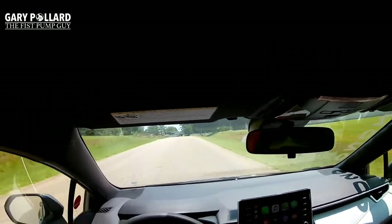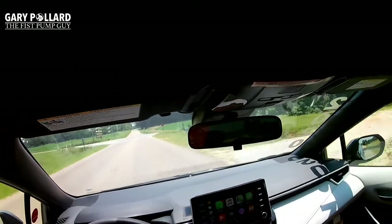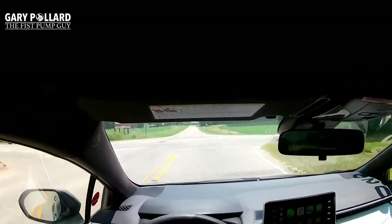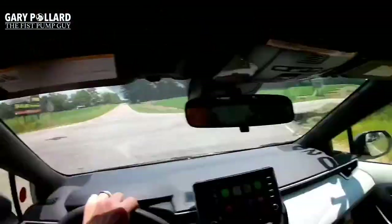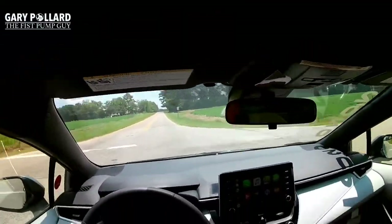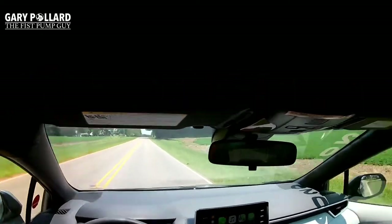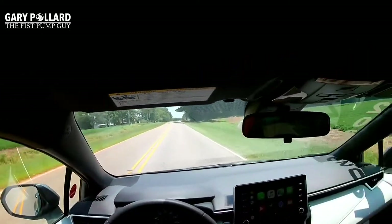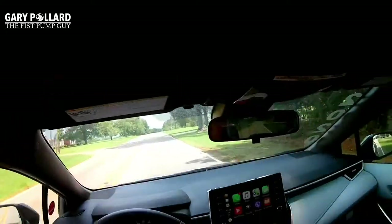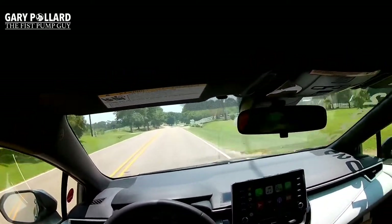I don't typically use the touch navigation too much because on my Tundra I usually just talk to Siri — it's easier than trying to touch things while driving. A lot of features can't be touched while you're driving, especially phone calls. I've used Siri quite often to send text messages and make phone calls while driving.